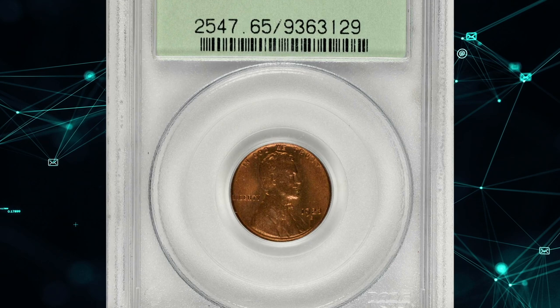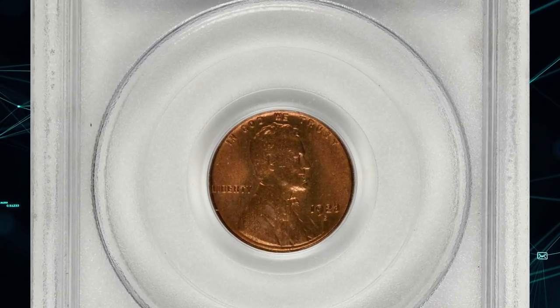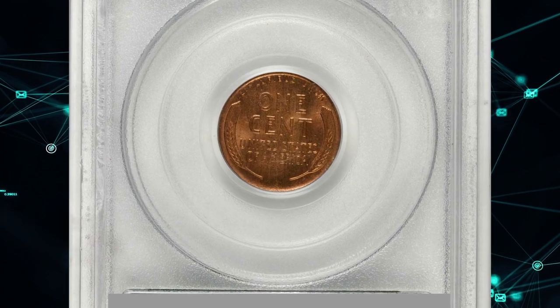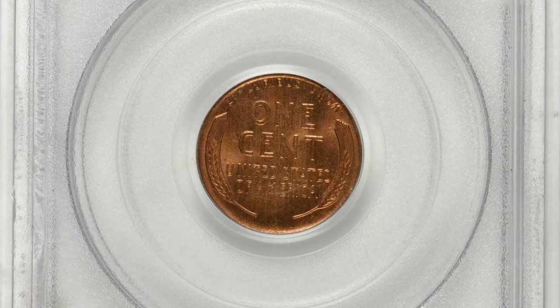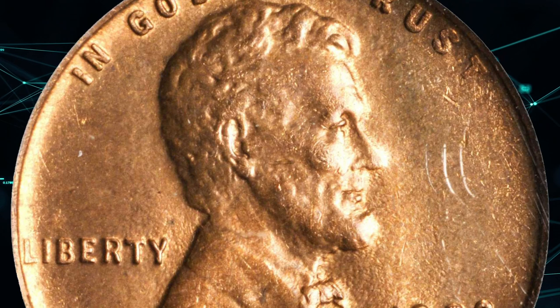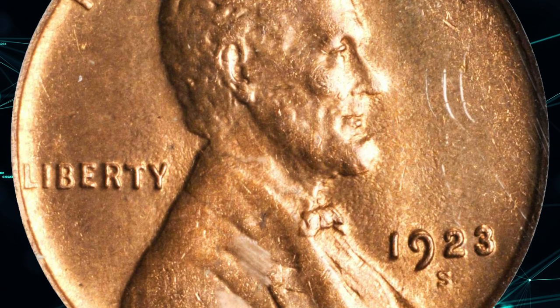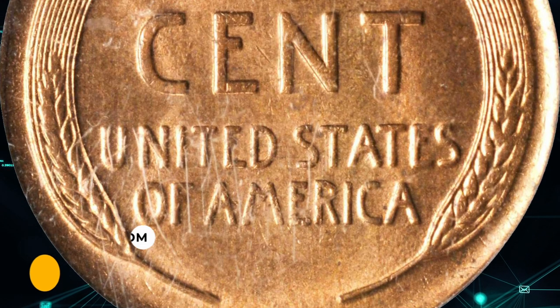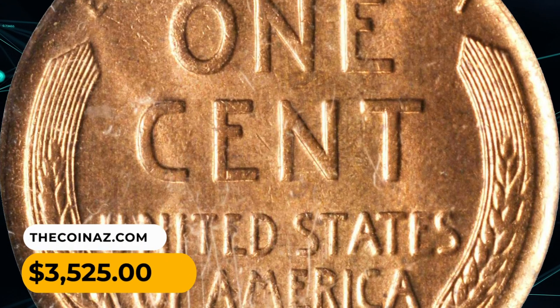Number 13. Here is a 1923 S Lincoln cent in MS65 red and brown condition. Satiny medium orange surfaces are predominantly lustrous with just a tinge of pale olive toning discernible as the coin rotates under a light. A sharply struck, premium-quality gem that ended up selling for $3,525.